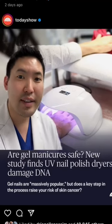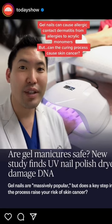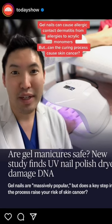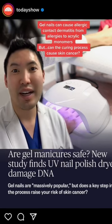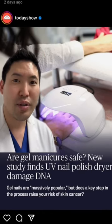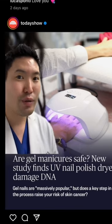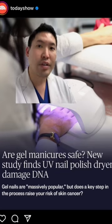The news media is definitely highlighting this topic: are gel manicures safe? I've talked about gel nails causing allergic contact dermatitis on the eyes, causing mysterious eyelid dermatitis. Now, with this new study showing DNA disruption or even cell death with gel nail curing, is this really significant in the real world?